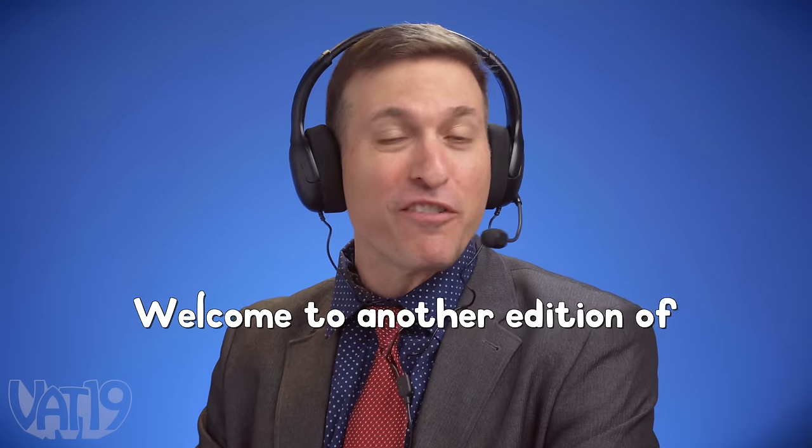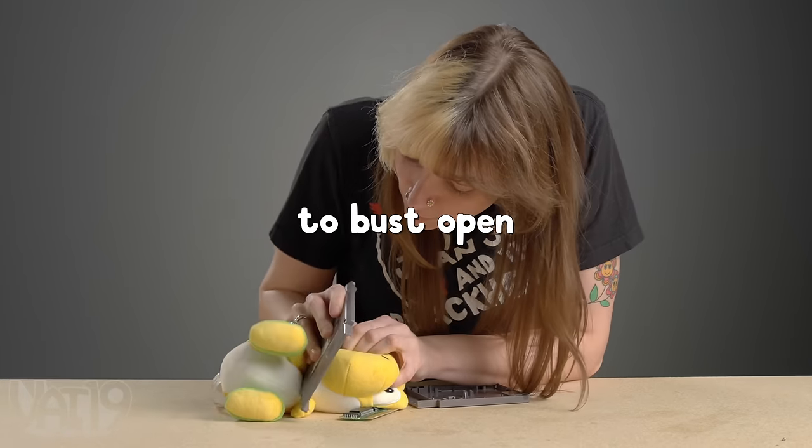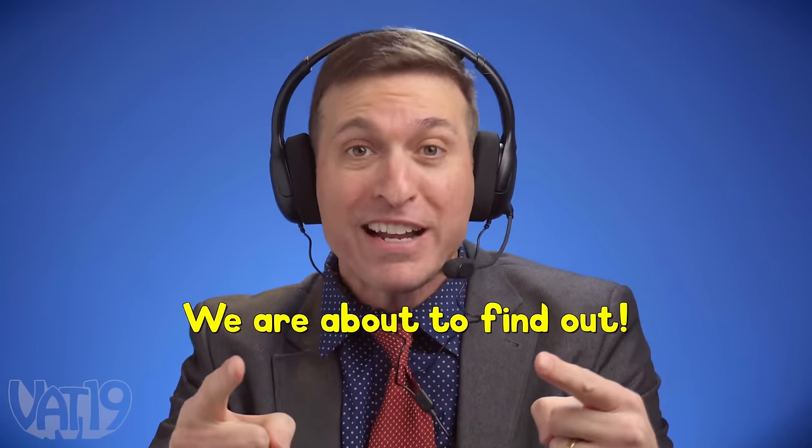Welcome to another edition of Break It to Make It. Our competitors will be given a random object to bust open a hard-to-break thing. With cash on the line, who will come out on top? We are about to find out.